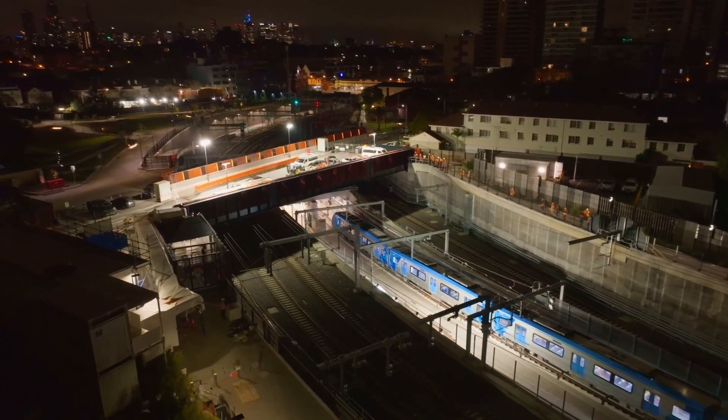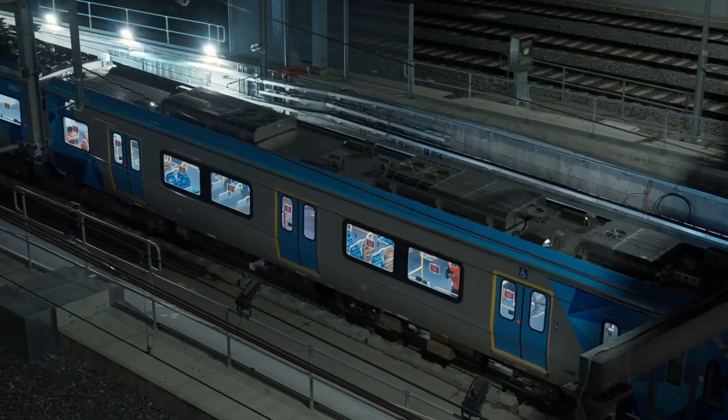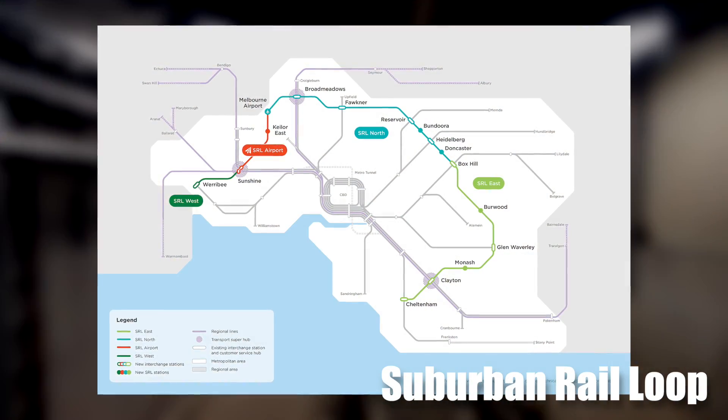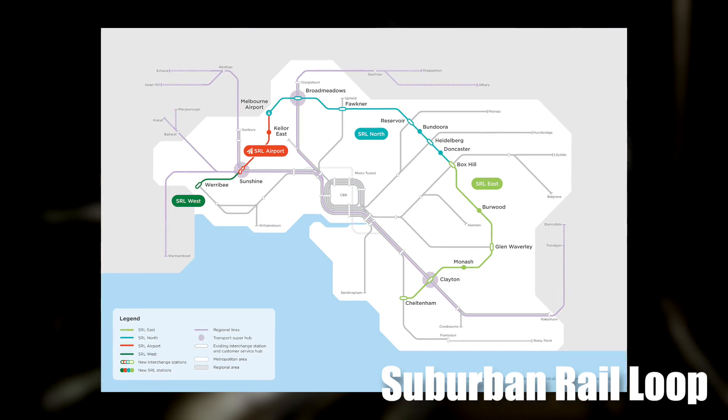Thanks to advanced technology and talented engineers, the construction of the biggest railway infrastructure, named the Suburban Rail Loop, is underway in Melbourne city.